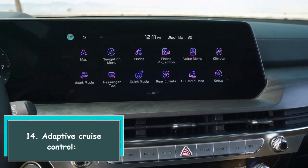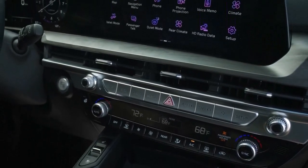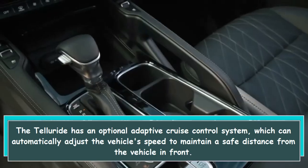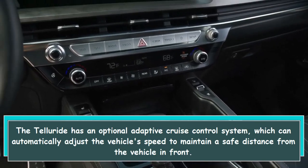14. Adaptive cruise control. The Telluride has an optional adaptive cruise control system, which can automatically adjust the vehicle's speed to maintain a safe distance from the vehicle in front.